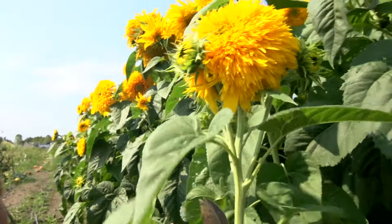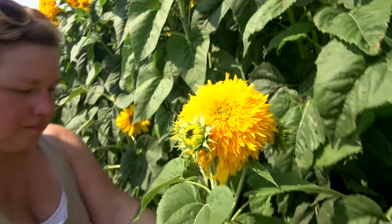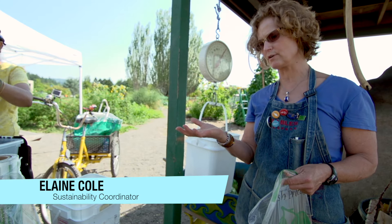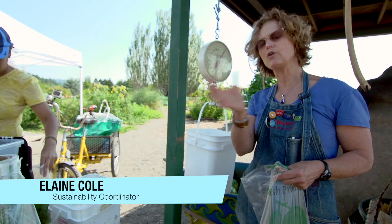As the produce becomes ready for eating, it is harvested and then sold or donated. On a typical harvest morning, we look at our harvest list that Nora makes and then we all go out and harvest.